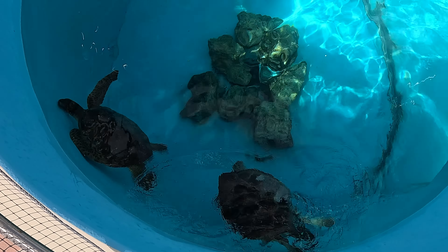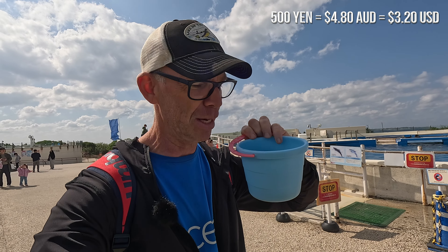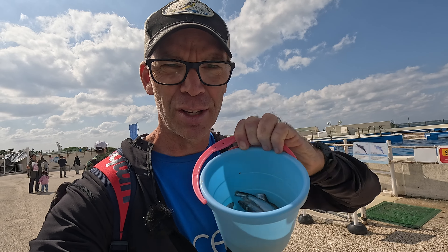Just outside the rear of the aquarium is this dolphin pool where you can feed the resident dolphins for 500 yen, which is around $5 Australian. You can get yourself a little bucket of fish food here — and some ice that we're going to feed to the dolphins, because obviously dolphins like their fish with a little bit of ice.